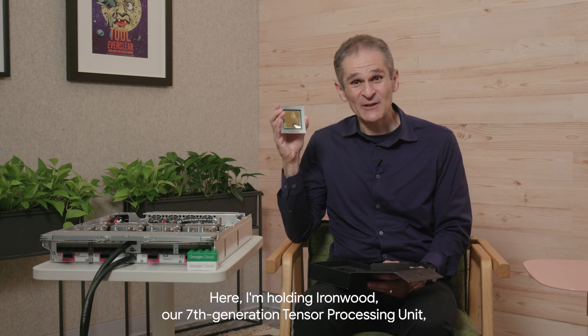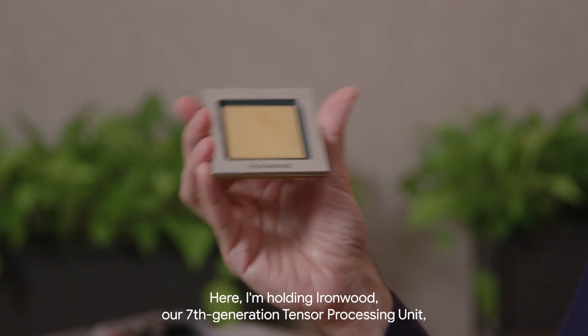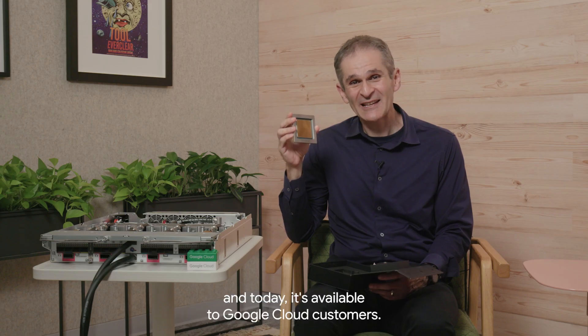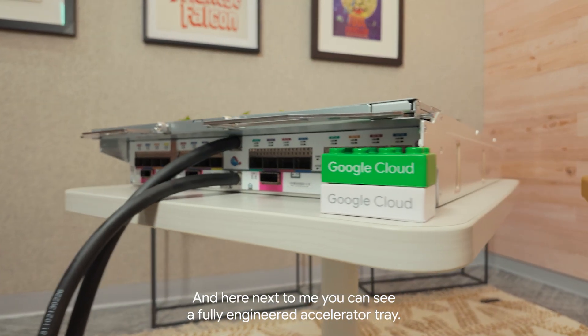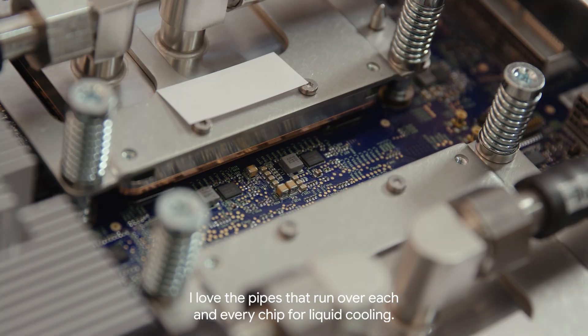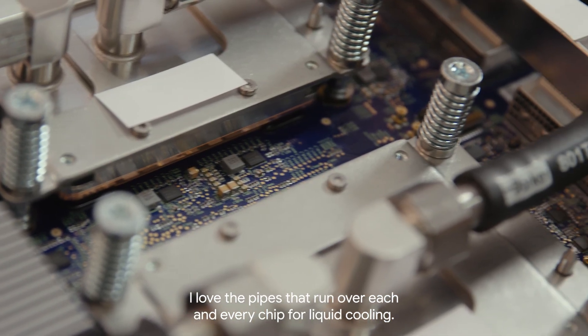Here I'm holding Ironwood, our seventh generation tensor processing unit. Today it's available to Google Cloud customers, and here next to me you can see a fully engineered accelerator tray. I love the pipes that run over each and every chip for liquid cooling.